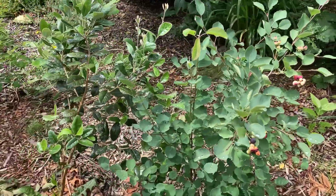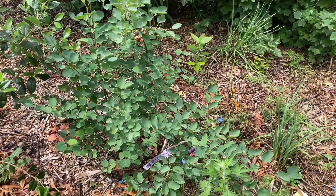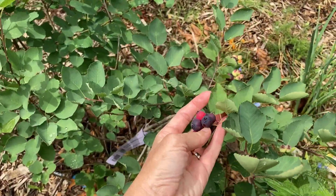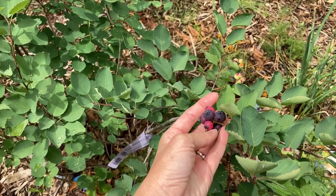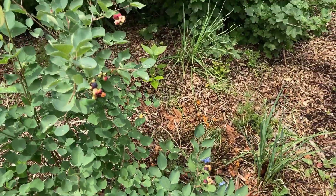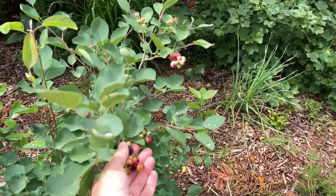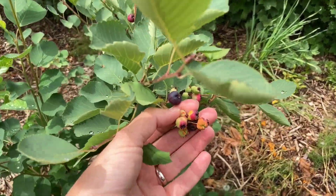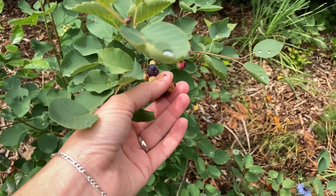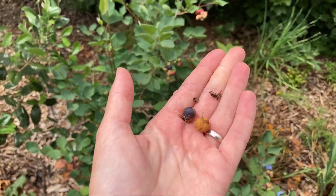You may have seen service berries that are super tall, but North Line is a dwarf one. Here's what they look like when they're just about mature. Service berries are like a mix between a blueberry and a cherry and an almond, but they get cedar apple rust. This is a problem I have had on all of my June berries.